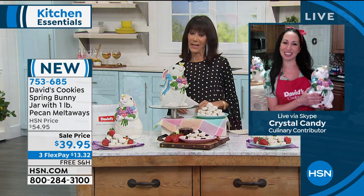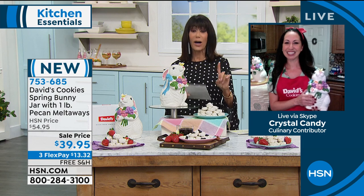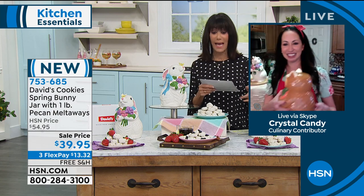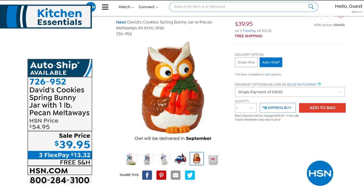There really is not a bad time to bring out the happy Easter bunny. In limited quantity, free shipping and handling — enjoy the sale price while it lasts. We also have a custom auto-ship available under a different item number. When you choose the auto-ship, going forward in June you get a cookie jar with an awesome Americana truck, which comes with a pound of pecan meltaways. Then in September, you get an owl with a pumpkin, also with the meltaways. That item number is 726952.